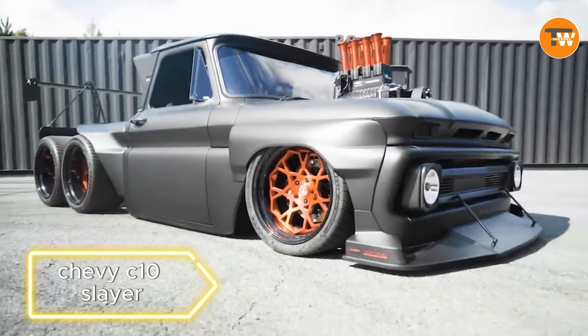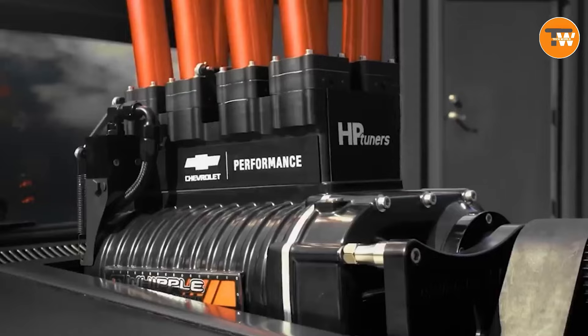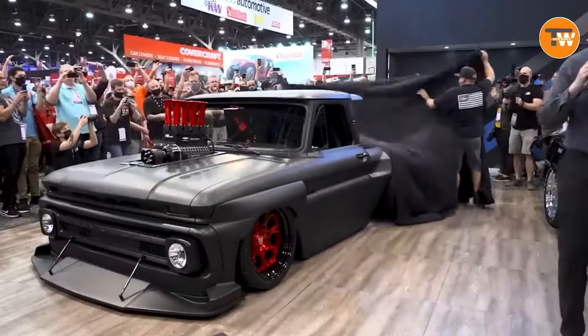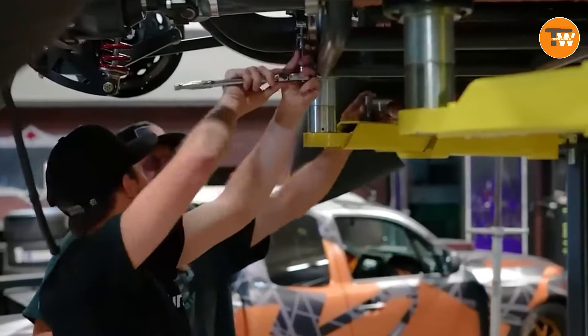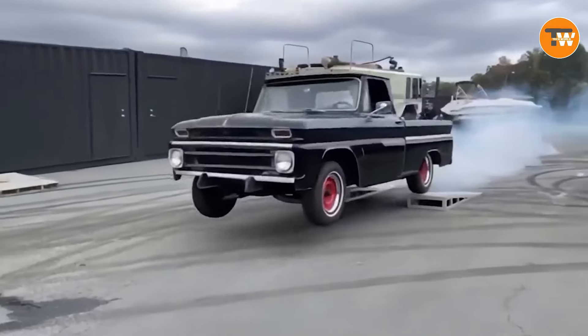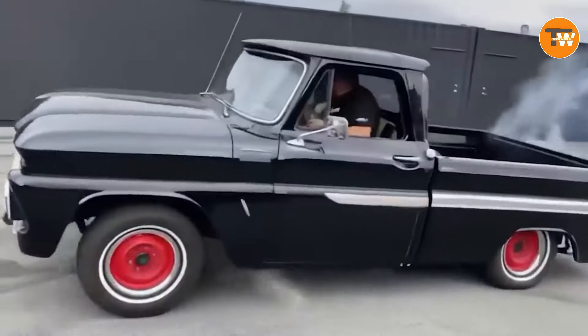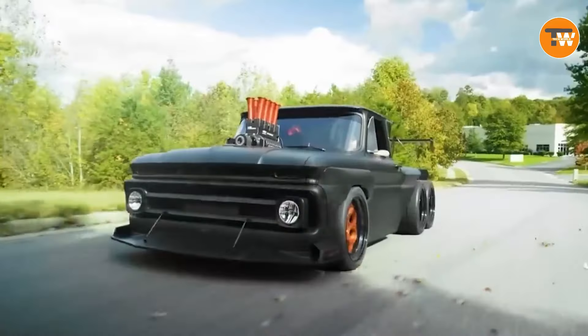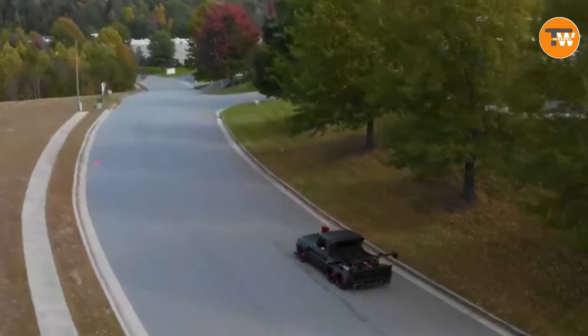The Chevy C10 Slayer — a six-wheeled beast — gets a second life thanks to the father-son duo Doug and Brad DiBerti. After months of hard work and extensive component replacements, this project car now boasts a staggering 900 horsepower. With the expertise of Scott's Hot Rods, its ground clearance can be raised by 30 centimeters, making it a powerful and stylish presence on the road.